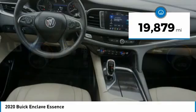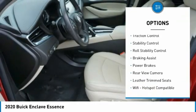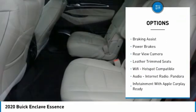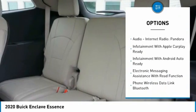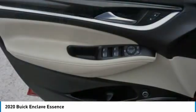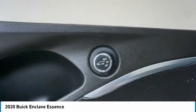Here are some of this vehicle's great options: power windows with safety reverse, remote engine start, traction control, stability control, roll stability control, braking assist, power brakes, rear view camera, leather trim seats, Wi-Fi hotspot compatible. Come take a test drive today.